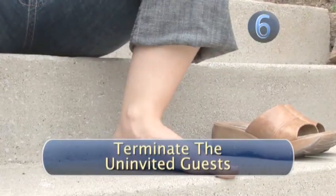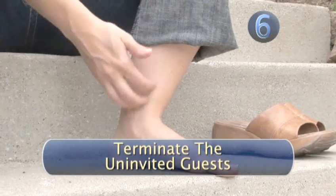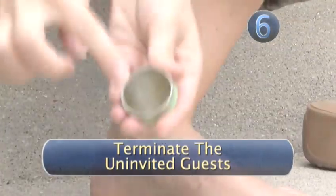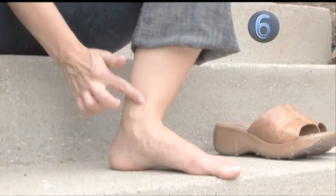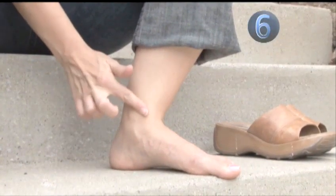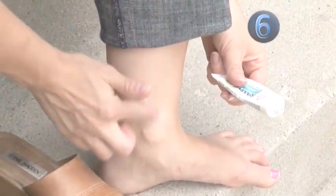Step 5: Terminate uninvited guests. You might have some chiggers down there — that's obviously a bad thing. Try an ointment that contains jewel wheat to ease the itching, or some mint and camphor to dispatch the tiny critters. But try not to scratch the bites or else you'll risk infection.